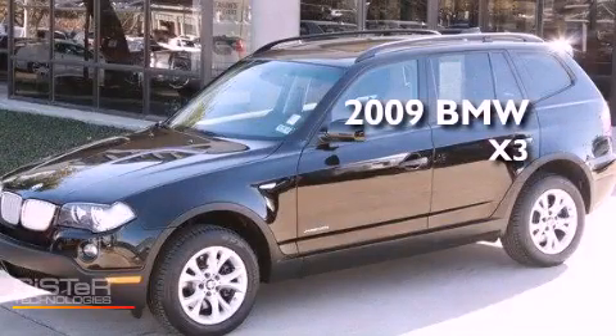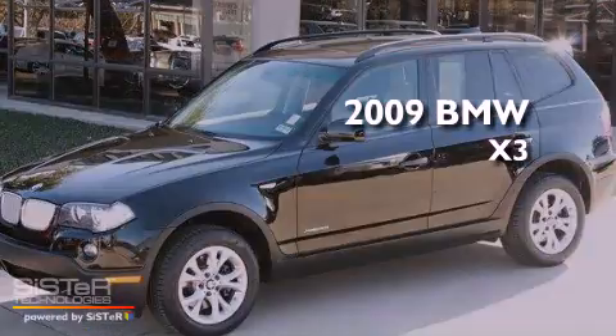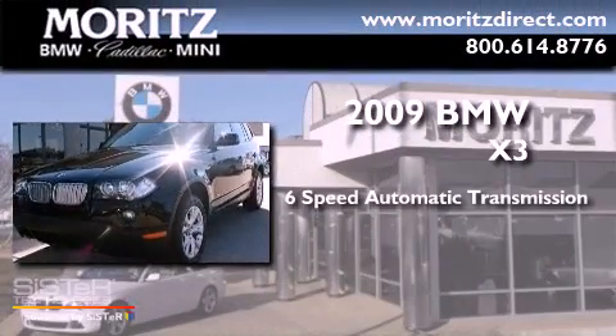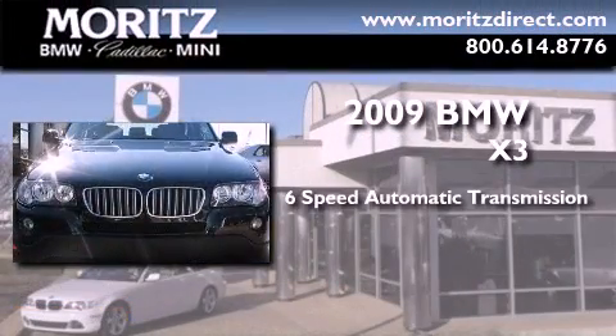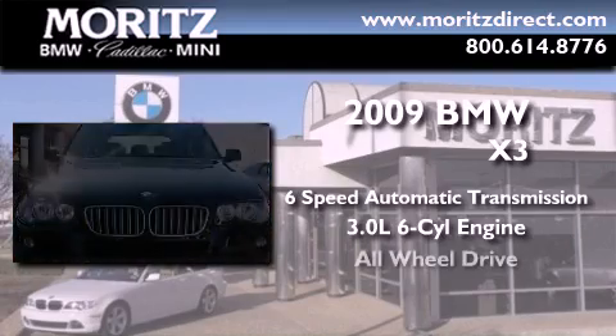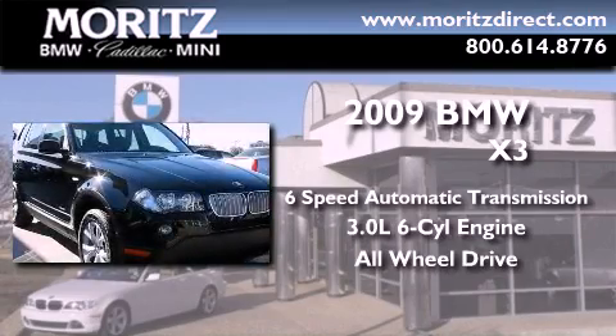This is a certified pre-owned 2009 BMW X3. This crossover has a six-speed automatic transmission, a 3.0-liter inline six-cylinder engine, and the added safety and control of all-wheel drive.